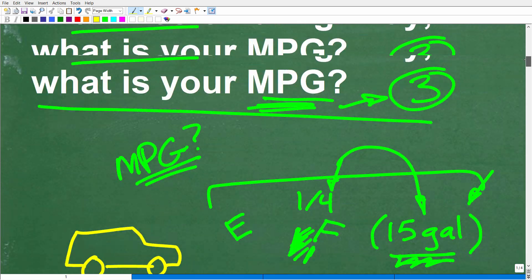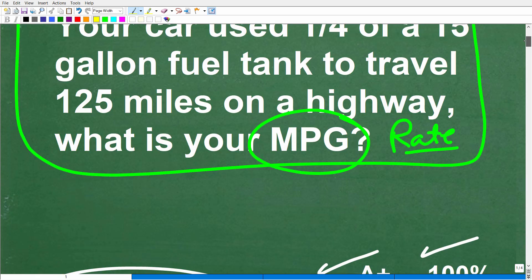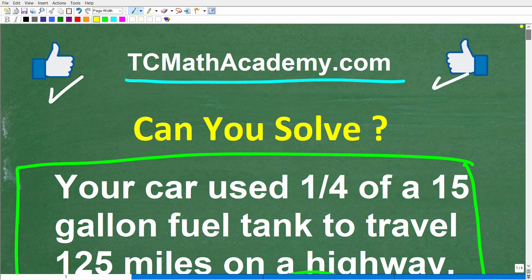A lot of things we deal with in practical everyday math involve miles per hour and miles per gallon. You may not be thinking about the actual mathematics behind it, but hopefully after watching this video you'll look at all this stuff a bit differently.